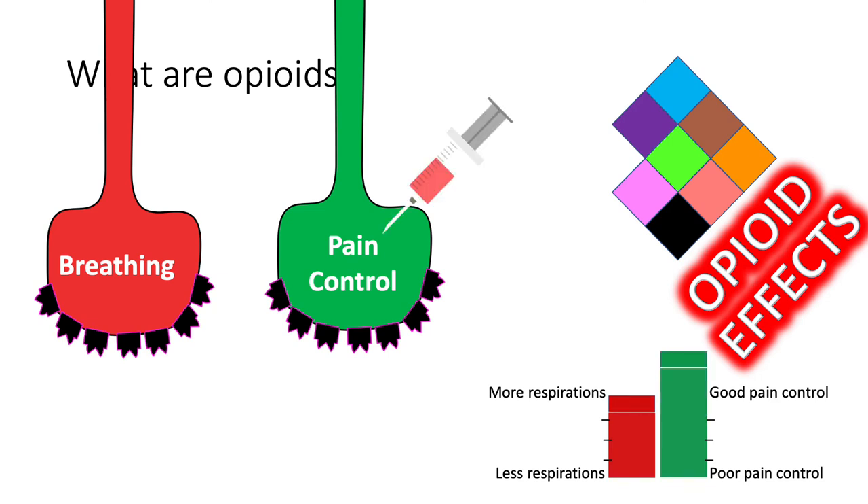So what happens when we give an opioid? The number of respirations decreases a little bit, and pain is reduced, as shown on the bar chart in the lower right-hand corner of the screen.